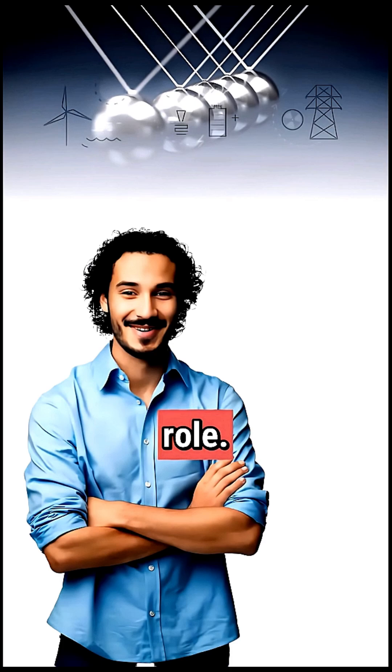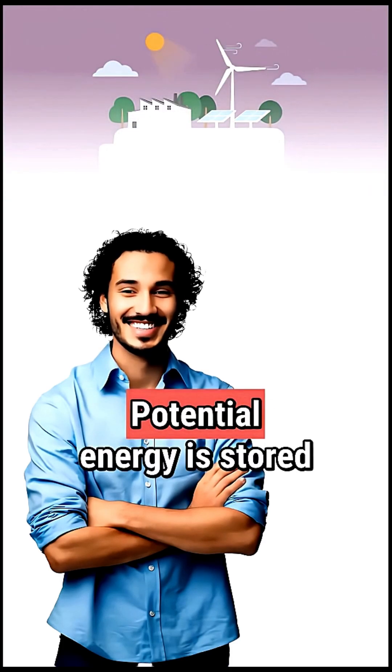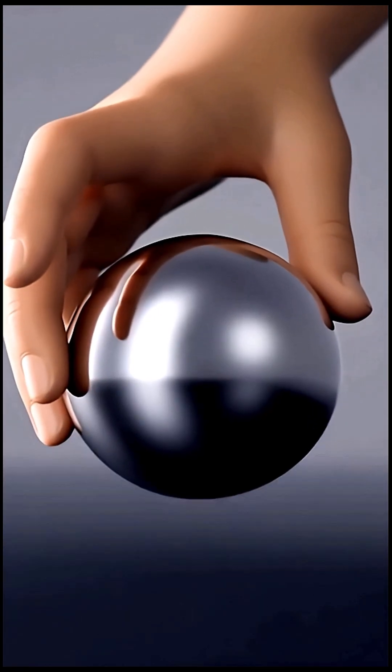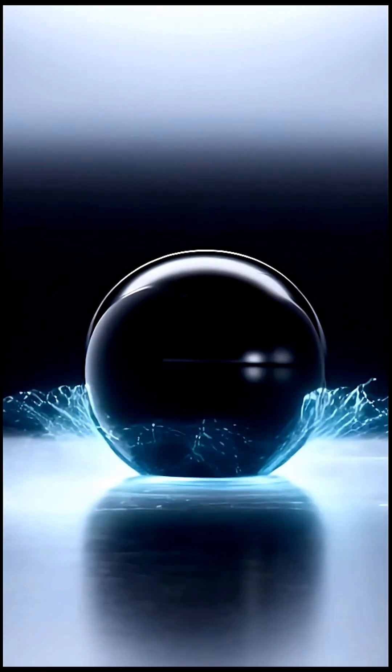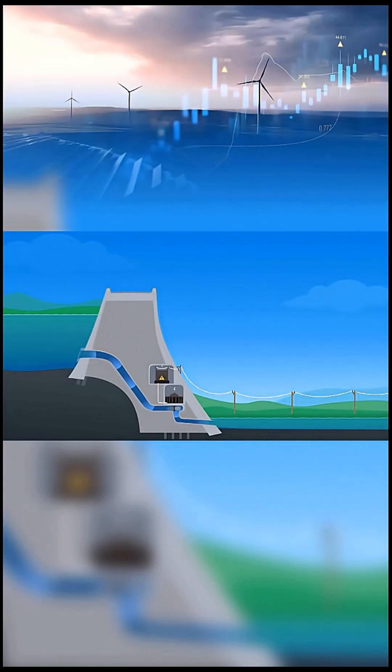Energy also plays a role. Kinetic energy is energy of motion. Potential energy is stored energy. When you lift something, you build potential energy. Drop it — boom — it turns into motion. The transfer of energy from potential to kinetic occurs.